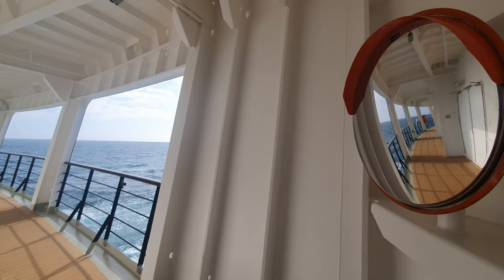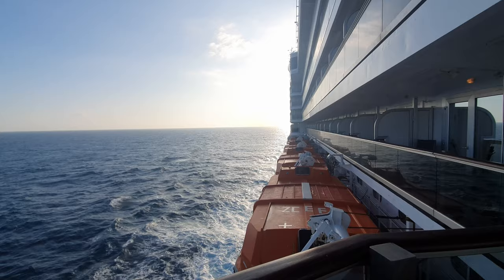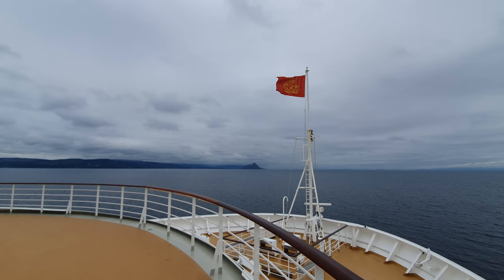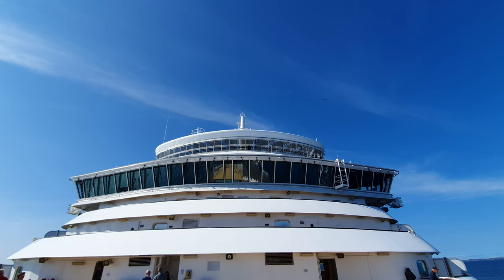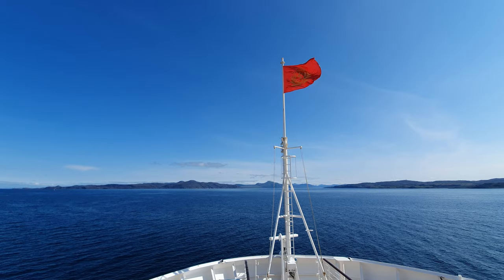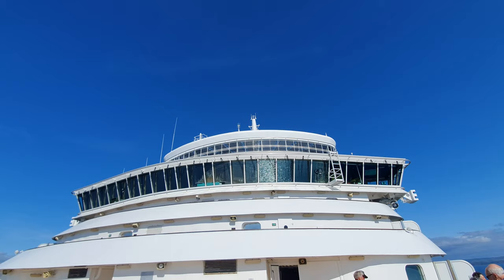Decks 4 to 8 are all staterooms, and we had an amazing balcony stateroom which me, my gran and my mum absolutely loved, but I will cover that in a future video. The only exception is on Deck 5, where Cunard will open a viewing platform situated right at the front of the ship during periods of scenic cruising or sailing in and out of particular ports, depending on the weather. I'd recommend visiting here at least once — although there is a significantly raised threshold to access the space, it is totally worth it for the fabulous bow views, and if you turn around you also get to see the bridge.